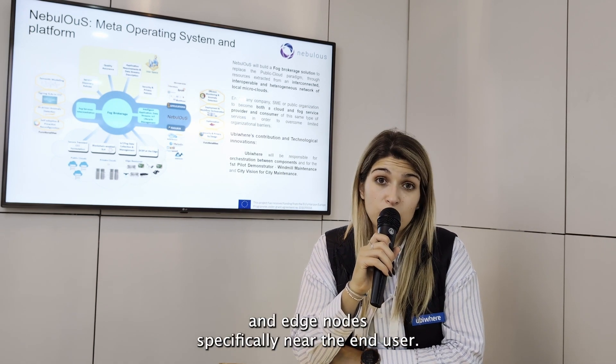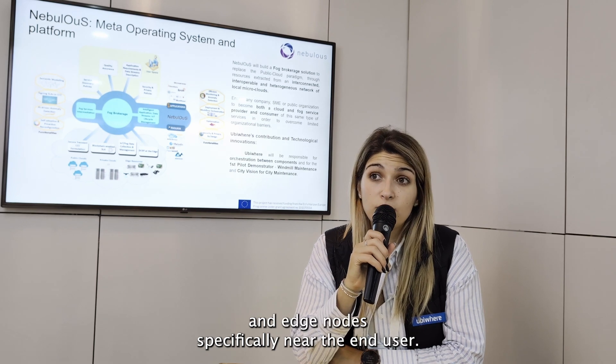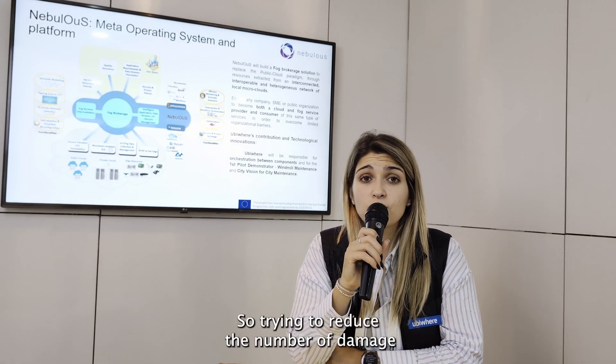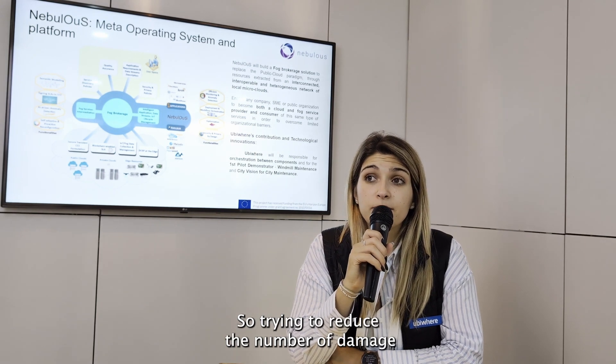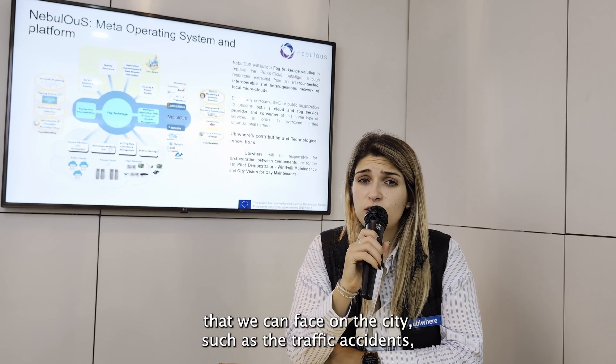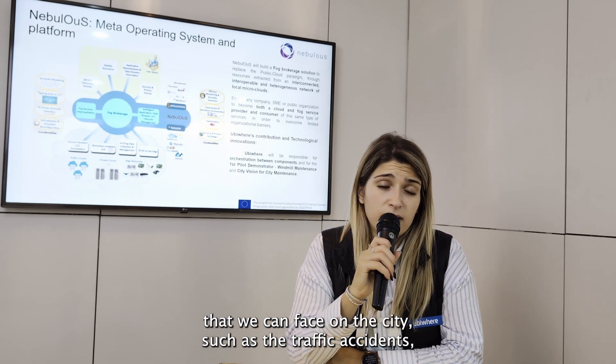Specifically, we focus on edge nodes near the end-user, and we will apply this in a city surveillance system to reduce the number of incidents we can face in the city, such as traffic accidents.